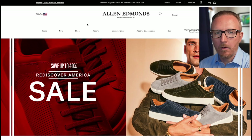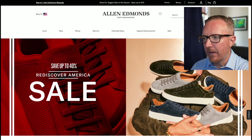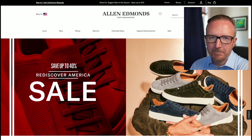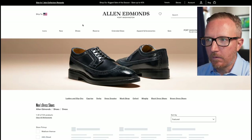Now let's take a look at the sale. On the Allen Edmonds home screen right now: save up to 40% — Rediscover America sale. Looks like they're really pushing the casual fashion sneakers, but I'm not really into that. Let's see what they've got for their dress shoes since that's what they're most known for.